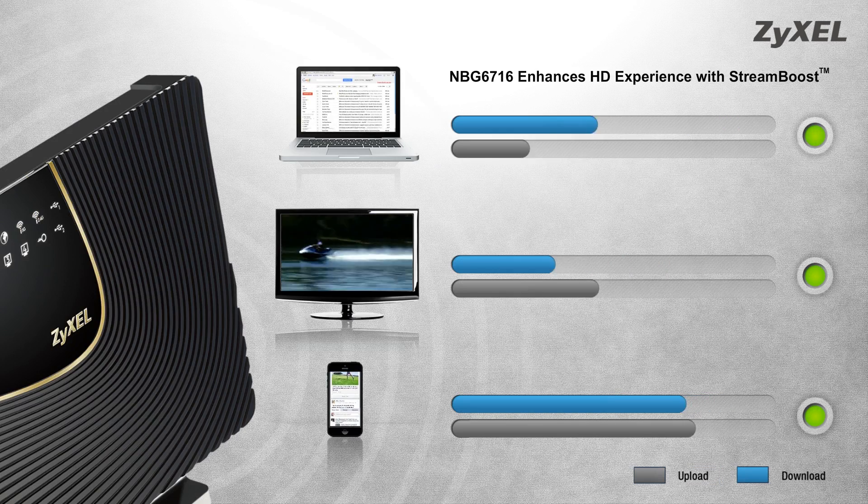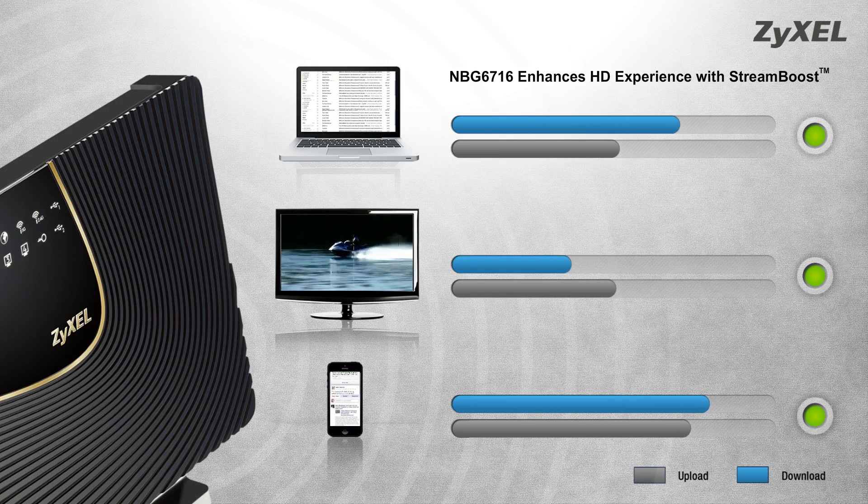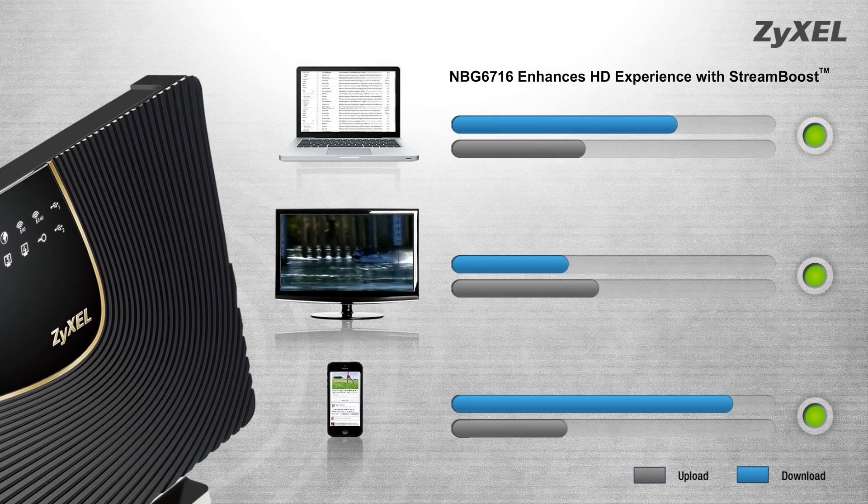StreamBoost enables automatic bandwidth management, keeping all your network devices running smoothly, enabling a plug-it and forget-it experience, so you don't need to manage your network's performance.